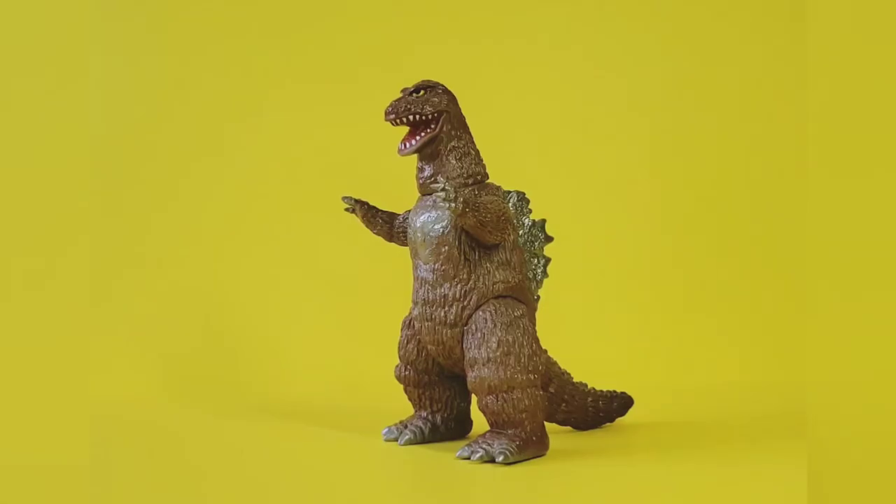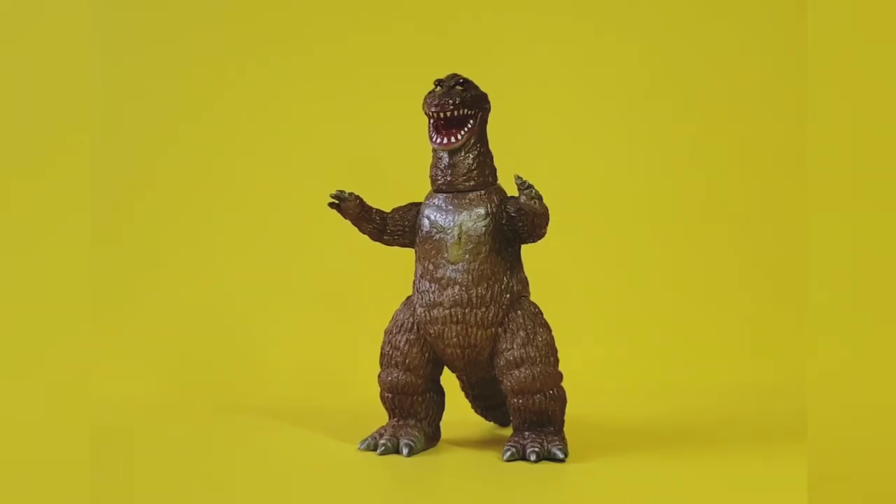Hopefully you guys got a pretty good look at him. I've been rotating him around so you can see he is a very cool figure with nice detail and coloration.